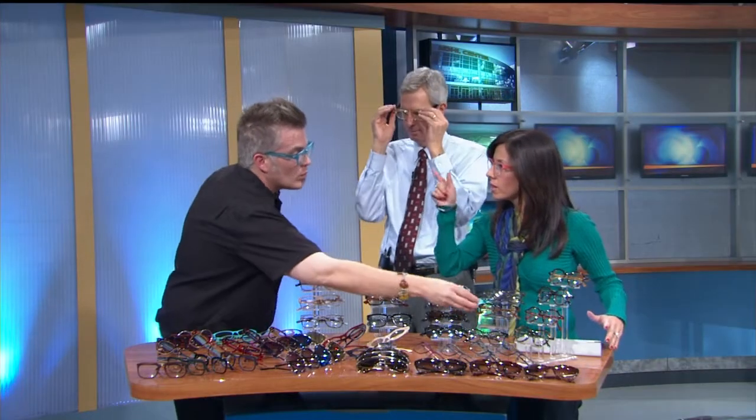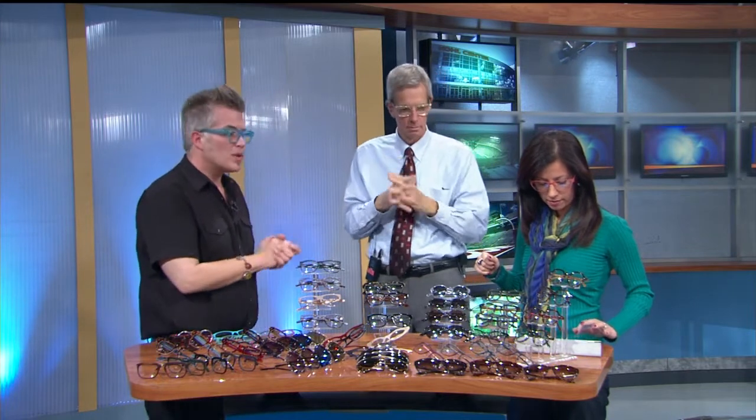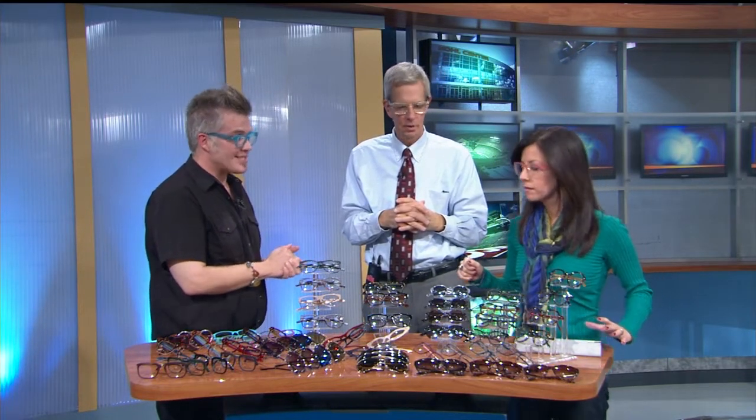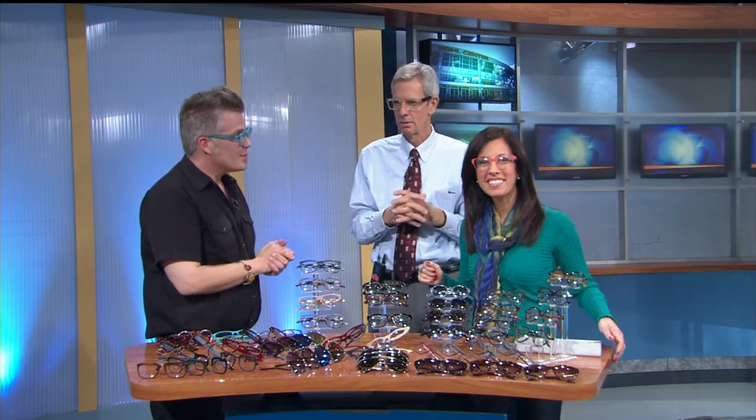Do you have sunglasses that are non-prescription? Most definitely — tons. All of our sunwear is actually $99, and some of those are polarized right away. It's definitely a steal at $99. Sean, thank you very much. Thank you. All right, we'll be right back.